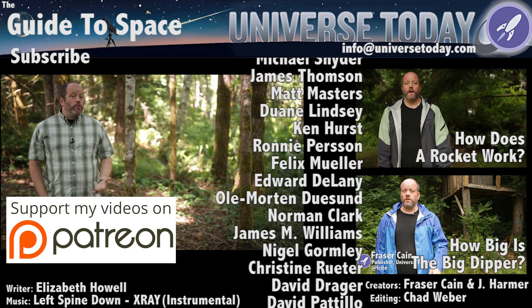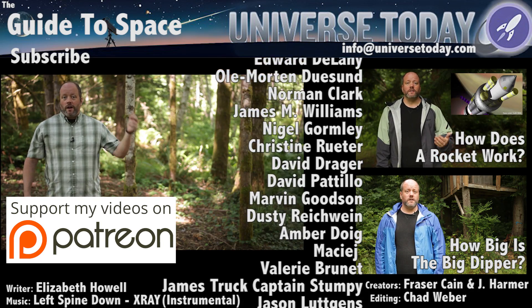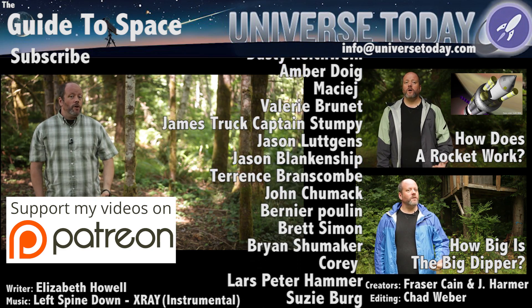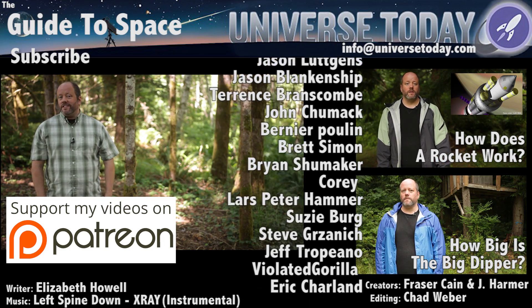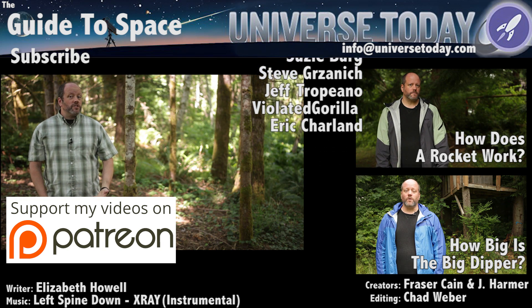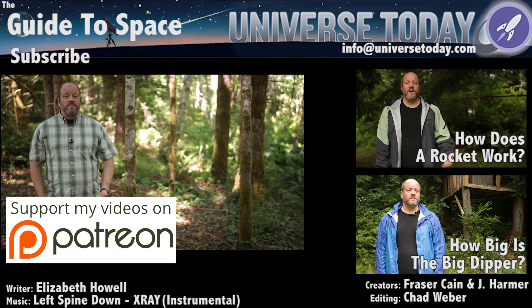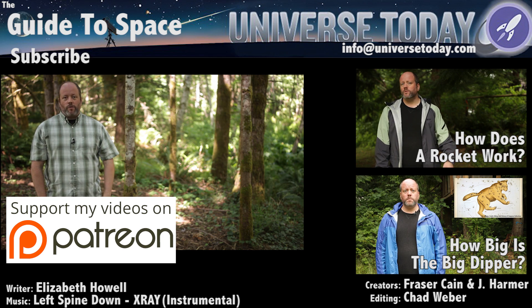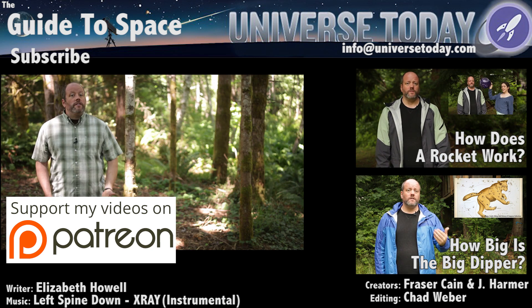So if you want to get in on the action and join our community, click here. You'll get advanced access to episodes, video extras, and behind-the-scenes goofballery, and participation in contests and other shenanigans with Jay, myself, and the rest of the team. Click right here and head on over to Patreon.